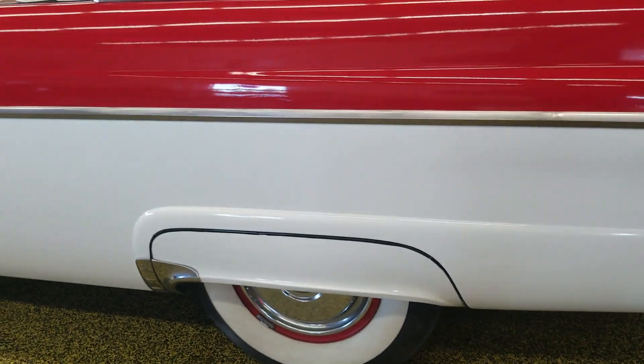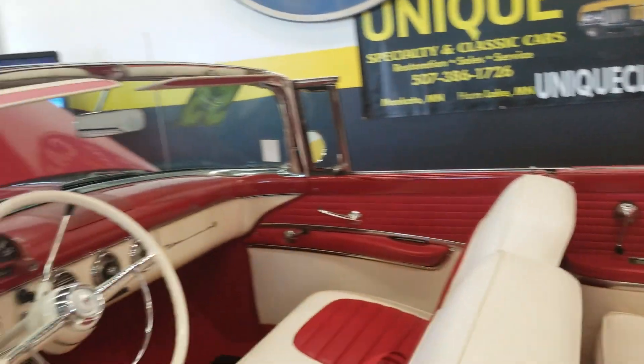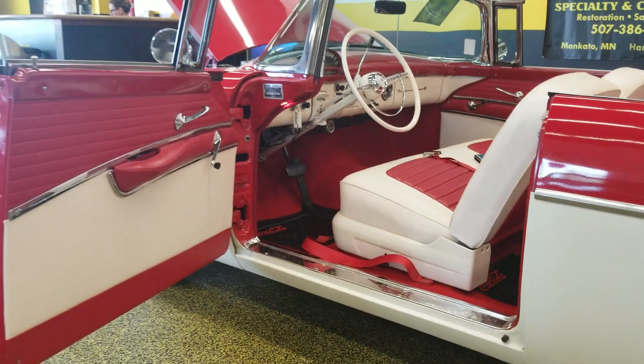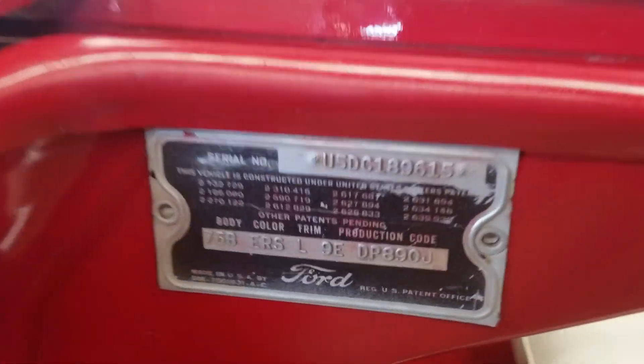The fender skirts fit snug — they're not hanging loose. Good look at the inside here. Again, stunning red and white two-tone combination on the car, which absolutely just screams 50s and screams let's go have a good time.